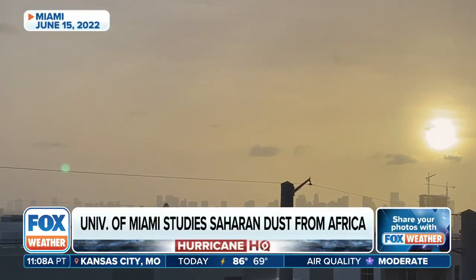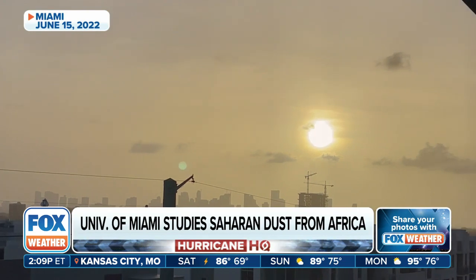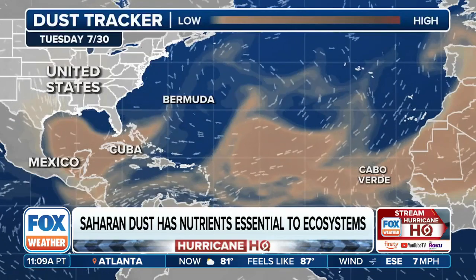This is Saharan dust as it created an orange haze over downtown Miami. Saharan dust is basically like tiny particles of almost like beach sand, but this is dust that's actually lofted in the air. It's coming all the way from Africa, and it makes its way across the Atlantic, across the Caribbean, and affects us here in South Florida.